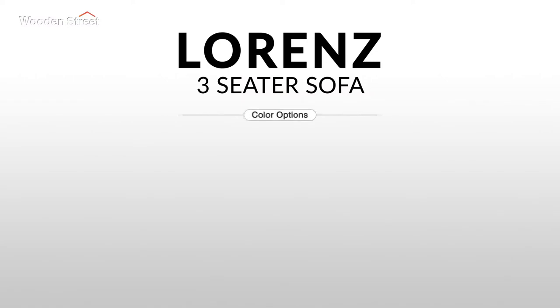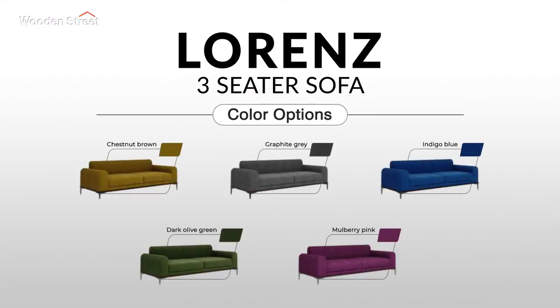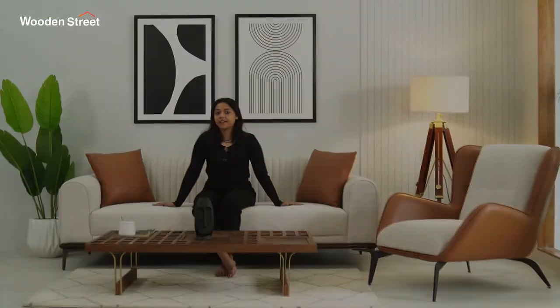This sofa also comes in velvet upholstery in five gorgeous shades. Browse it today only at woodenstreet.com — Woodenstreet, furniture bonded with love.